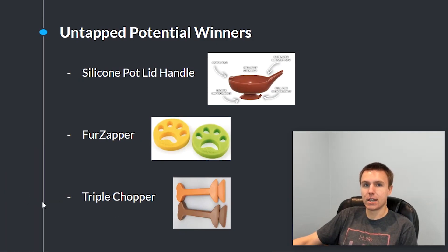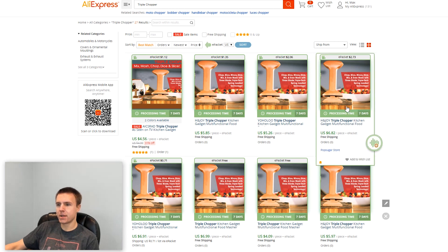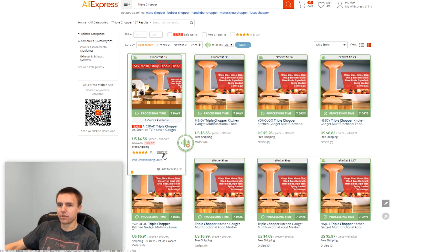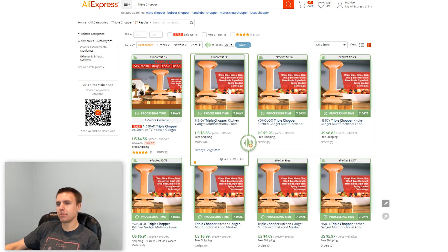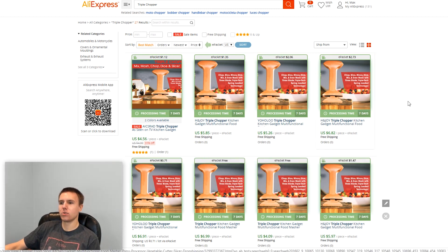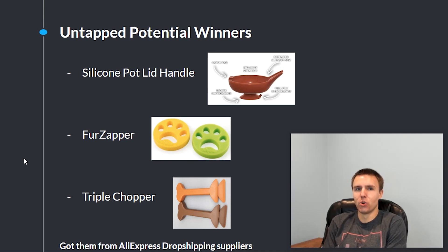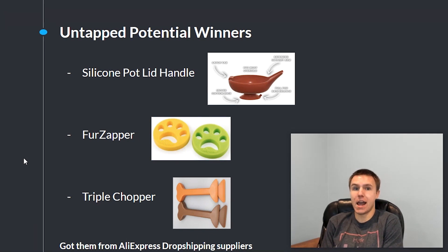The third product is this Triple Chopper — a kitchen tool that can save a lot of time when you're preparing food, so it's definitely a product that can do very well on Facebook. Looking it up on AliExpress, there are a bunch of listings mostly from dropshipping suppliers, and the total amount of orders for the product is one, so it's completely untapped and a lot of dropshipping suppliers see great potential with it. I got these three products from AliExpress dropshipping suppliers — what I do daily is go to these dropshipping suppliers' stores and look at what products they add, because these people are adding products that are already working or could potentially work for dropshipping. It's basically a goldmine of dropshipping products being updated every single day, so I really recommend you use this product research method when trying to find winners.